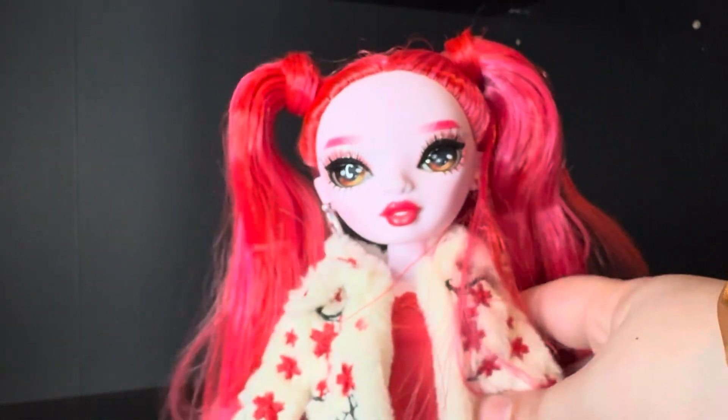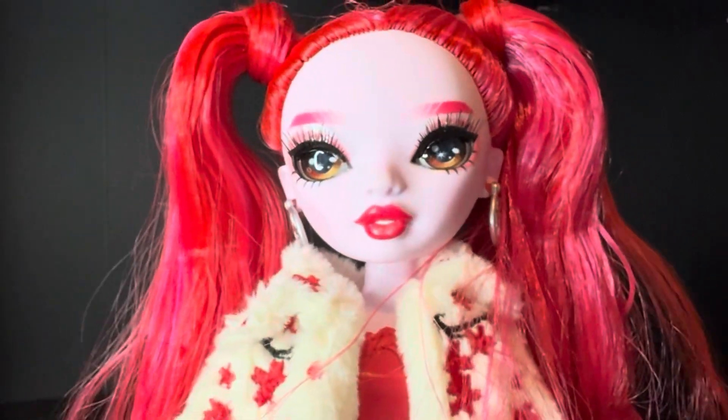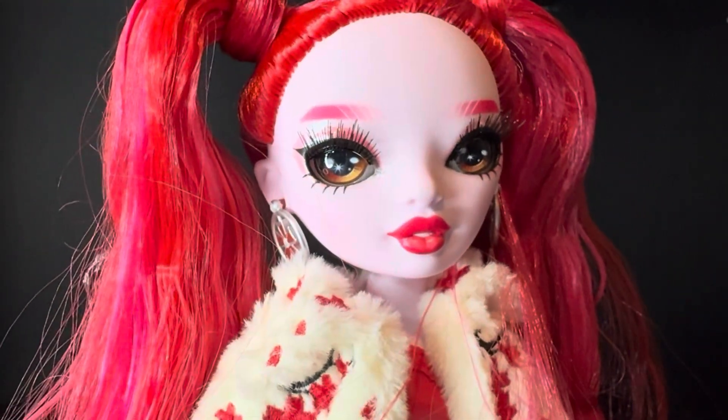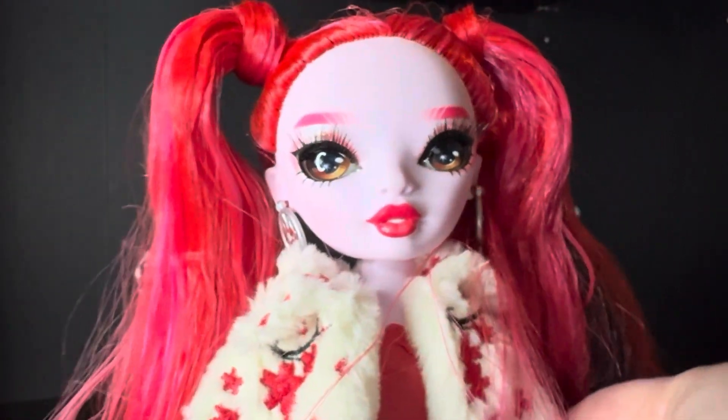But yeah, this one's really quick, you guys. Like, she's not a very detailed doll, but at the same time the most detailed doll — like, this coat has so much detail. But that is my review for Miss Rosie. Let me know what you think of her down below. Don't forget to like this video before you go, and subscribe so you don't miss out on any more of my future videos. I'll see you guys in the next one. Bye, guys.